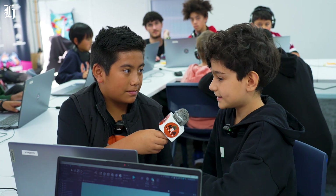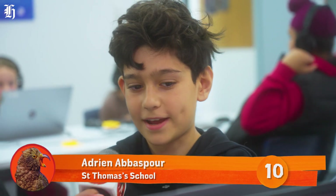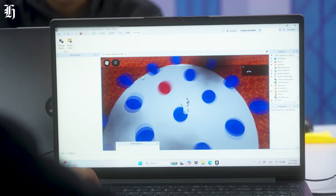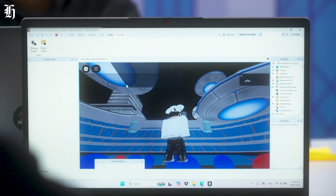Tell us about the game you have been coding in Roblox. It's basically an alien game, and you try to avoid the circles. When they get red, they explode, and then you have to try to avoid them to win.